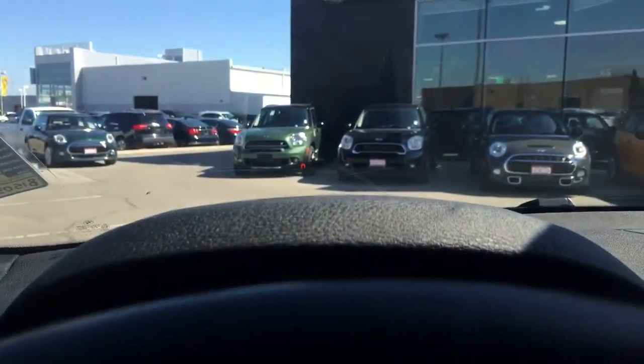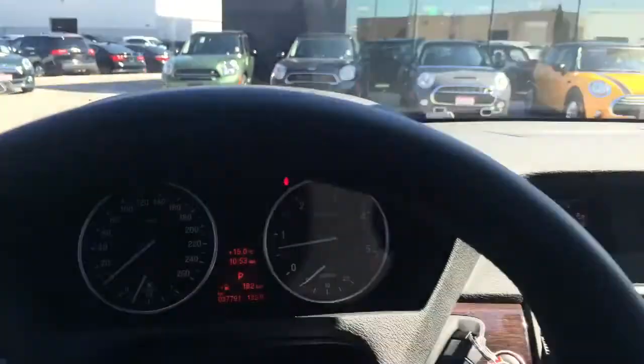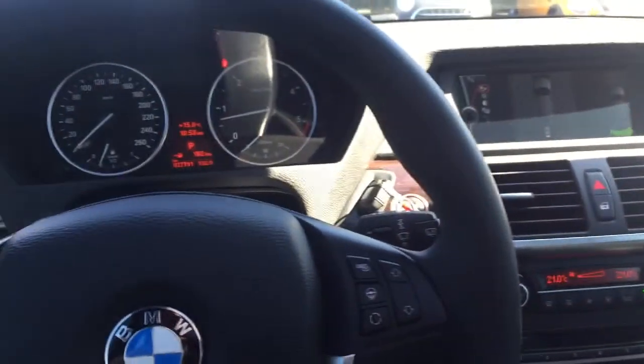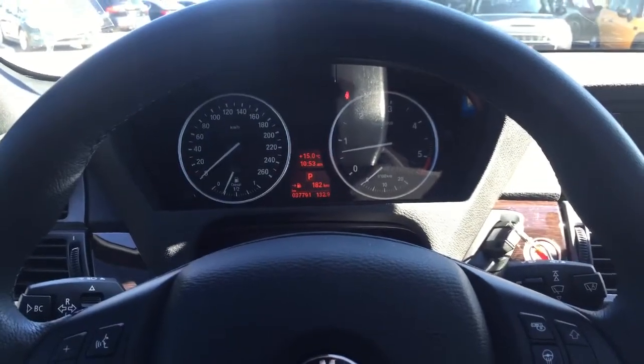Another thing I love, you can probably see here the heads-up display. And then lots of other features like heated seats, navigation, surround-view camera. Lots of other things to go through when you take a look at this vehicle.